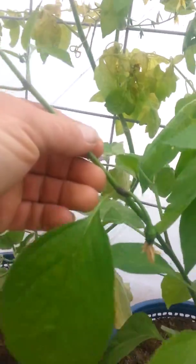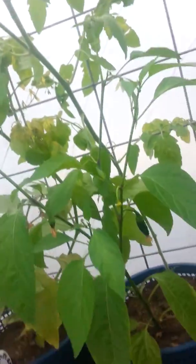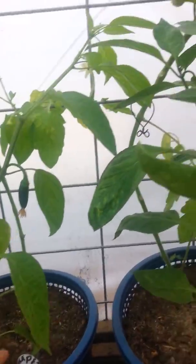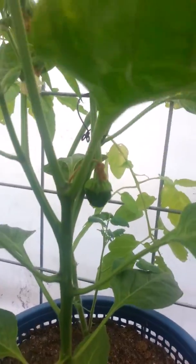And I have my long eggplant - supposed to be long. And then here's a pepper - jalapeño. I got some jalapeños, I'm gonna have to brace it up or something. And then this is my California Wonder bell pepper inside of my greenhouse.